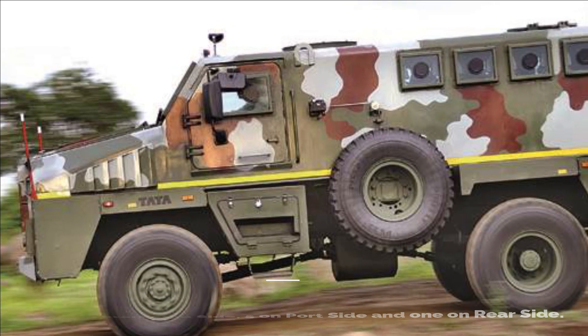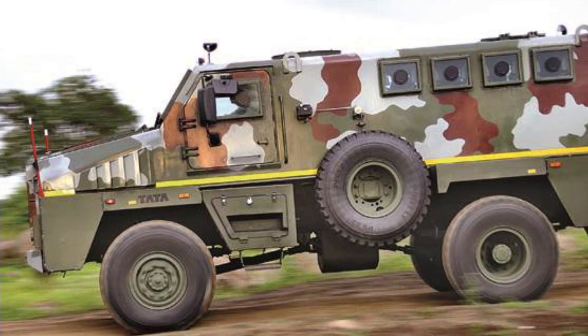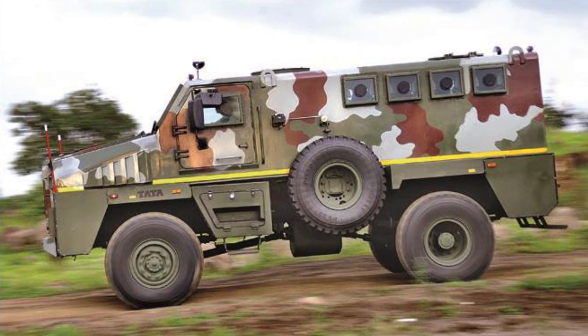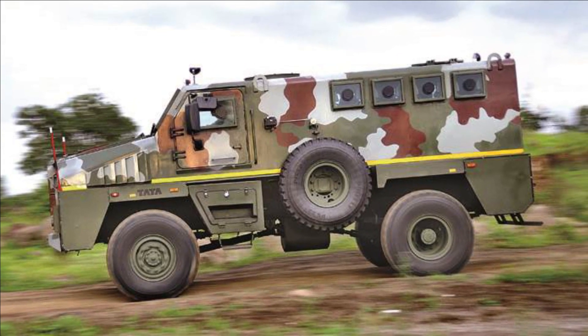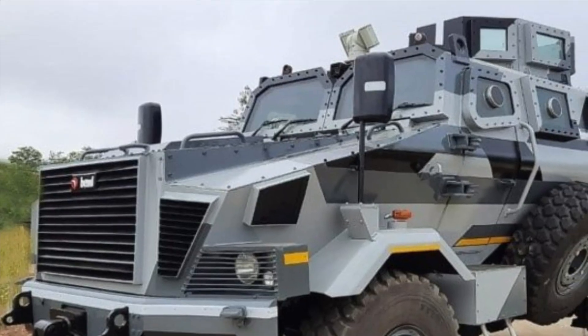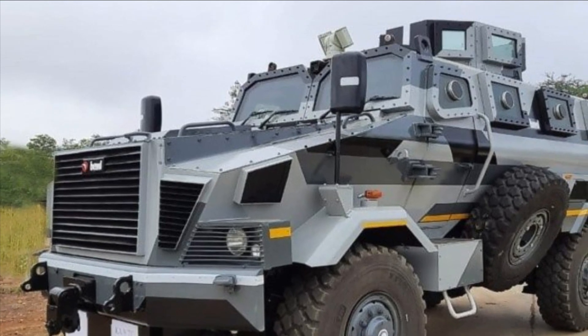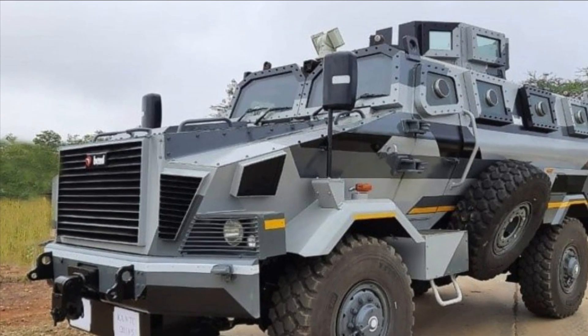It will be capable of fording across a water body of minimum 1000 mm depth without any percolation, and will be able to operate optimally at an altitude of up to 17,000 feet with a full payload of 2 tons. It should also have inbuilt heating, ventilation, and air conditioning.